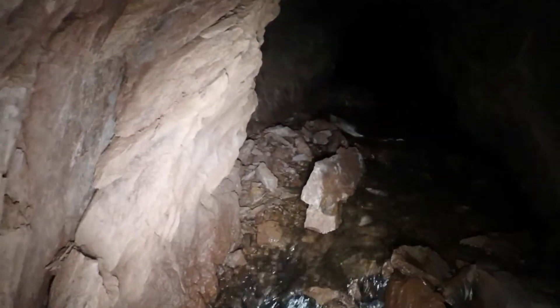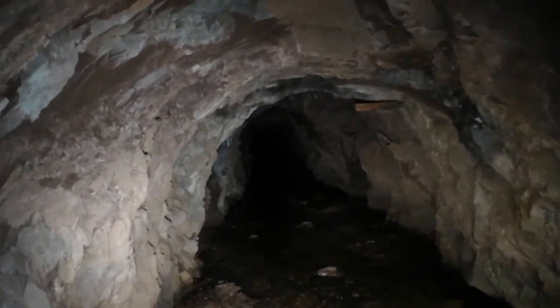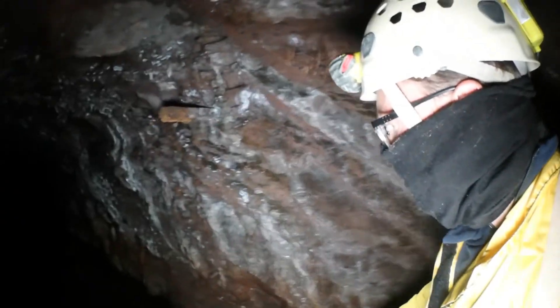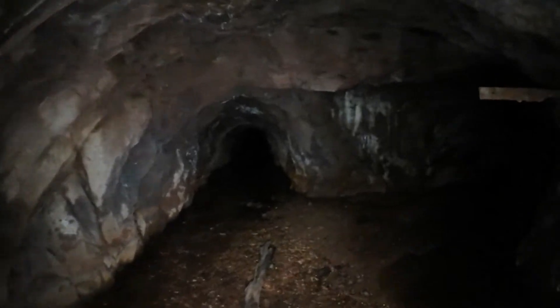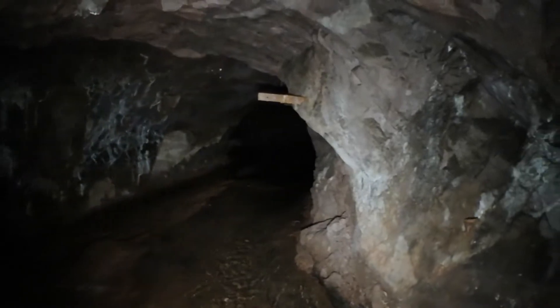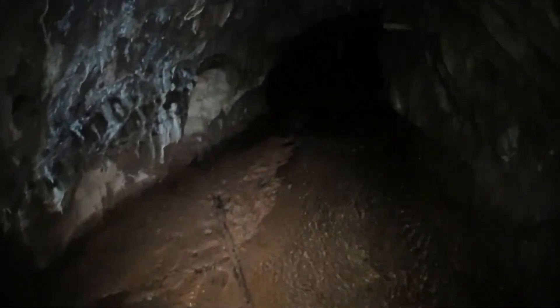Un vrai cours d'eau s'est formé dans cette ancienne galerie principale. Ce sont les restes d'un ancien mur de retenue.